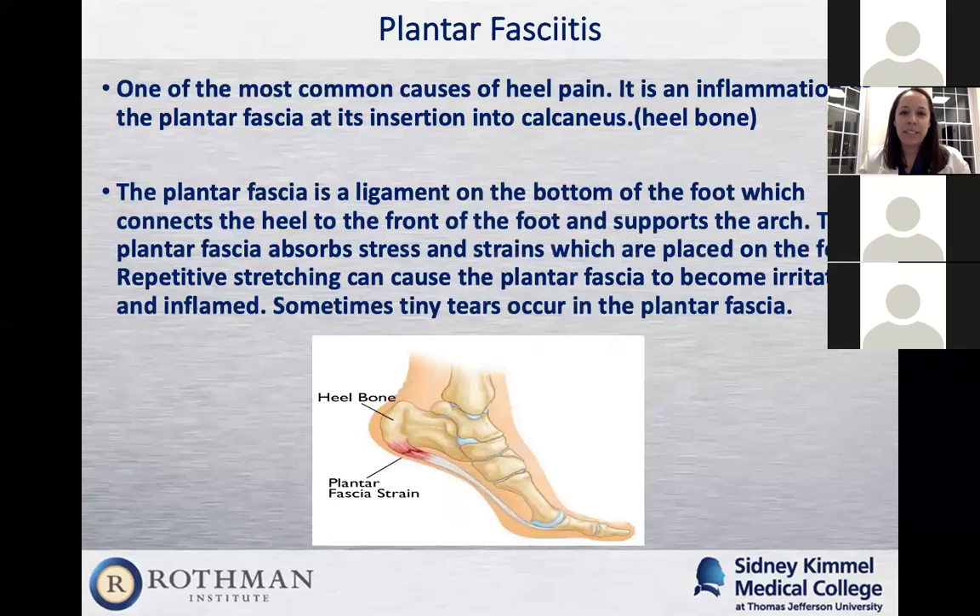The last topic is plantar fasciitis — probably one of the most common causes of heel pain. It's one I see a lot of in my practice every day. The plantar fascia is a ligament on the bottom of the foot that inserts into the heel bone (the calcaneus) and goes all the way to the front of the foot. It supports the arch and absorbs shock and stress as we walk. Repetitive stretching causes irritation at its insertion into the heel area, and if not addressed, we're going to see some micro-tears there.